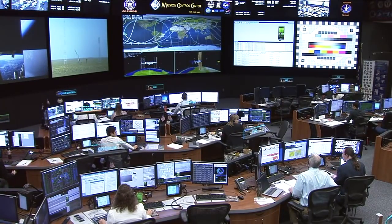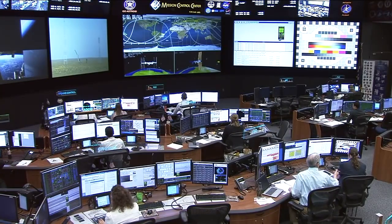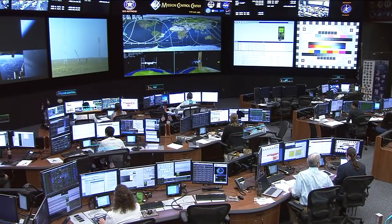The team here in Mission Control is working with their counterparts in Russia, getting more information on the issue with the booster that has changed today's launch plan. You're seeing a live view of the control team working here, led by Flight Director Mary Lawrence.